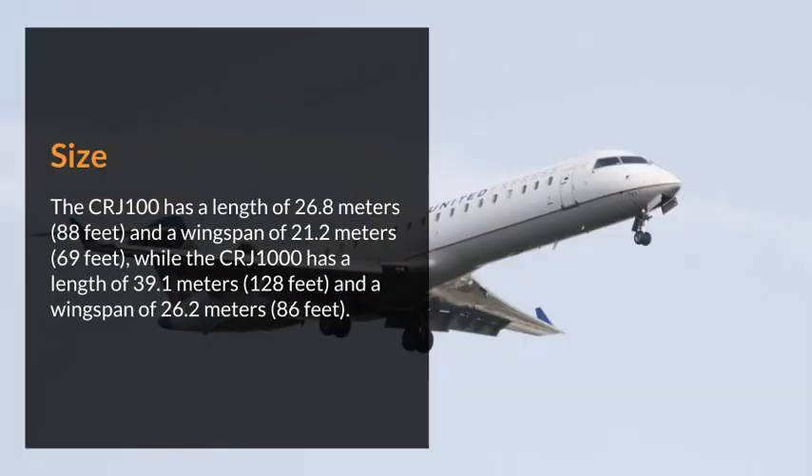Size. The CRJ-100 has a length of 26.8 meters (88 feet) and a wingspan of 21.2 meters (69 feet), while the CRJ-1000 has a length of 39.1 meters (128 feet) and a wingspan of 26.2 meters (86 feet).